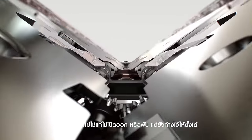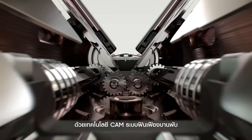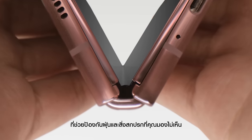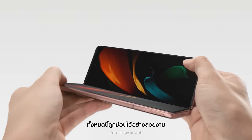And the hinge doesn't just open and close, but stays put. With quadruple-cam technology, protected by corrosion-preventing materials and sweeper tech, for the pesky dust and dirt you never see — it's all hidden beautifully.